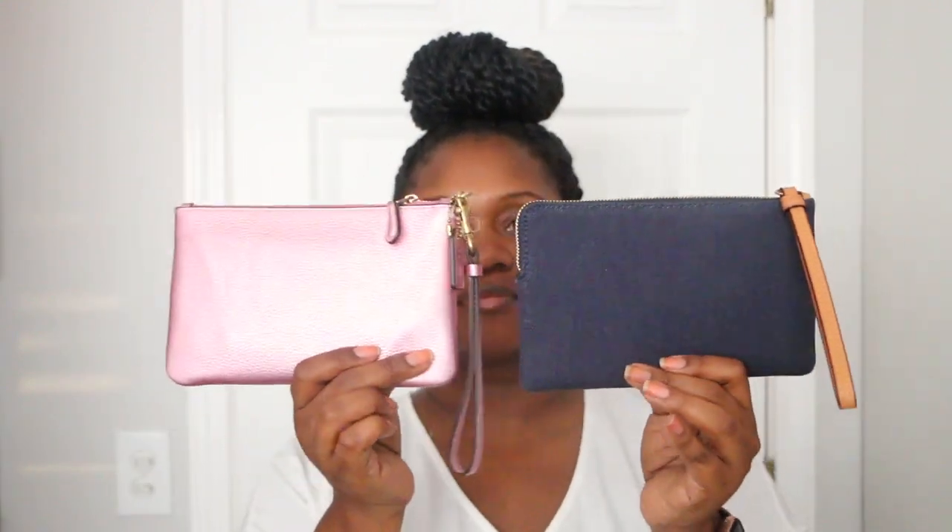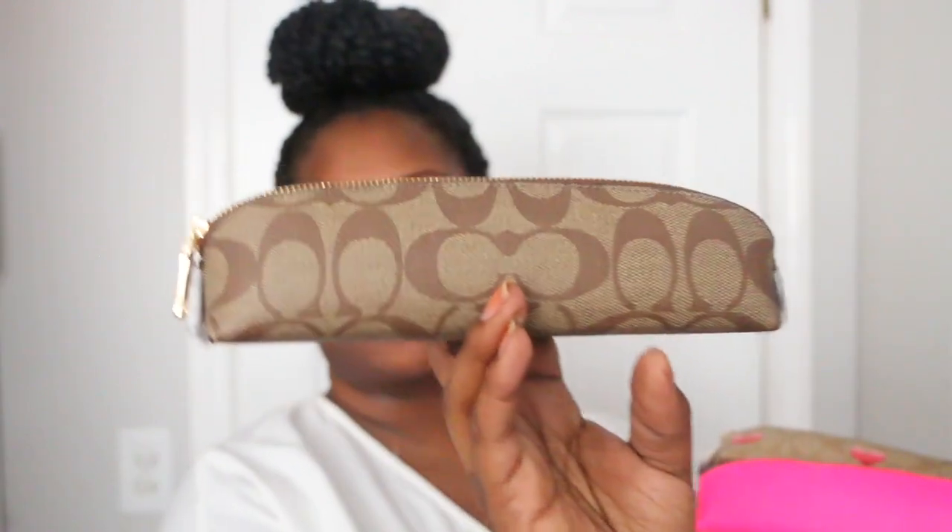Next I have my two large wristlets — one in a metallic paint color with a purple hue, and one in denim. Next I have my three pencil cases: one in the brown signature khaki, one in neon pink, and one in the hearts print with light khaki. Here's all three of them.